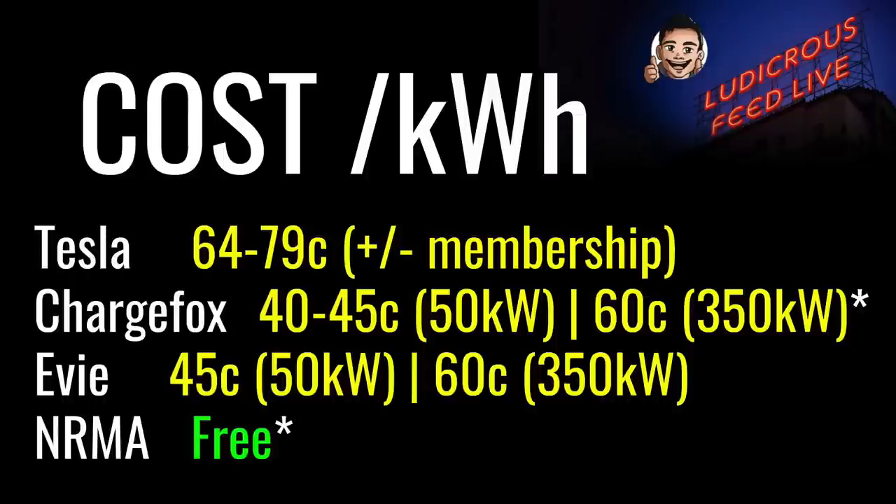These are the current pricing schedules for DC fast chargers in Australia, generally billed per kilowatt hour. Tesla has a two-tier pricing system: a cheaper price for Tesla owners and members, and a more expensive fee for non-Tesla EV owners who are not members. ChargeFox and Eevee generally price their DC fast chargers at 60 cents per kilowatt hour for 350 kW chargers, and 40 to 45 cents for 50 kW chargers. NRMA is currently free, though a pricing schedule is coming in 2023. ChargeFox also offers a 20% discount if you are a member of any of the motoring associations.